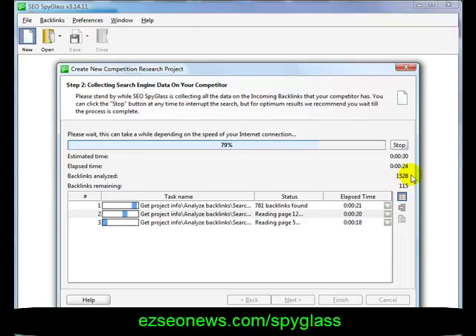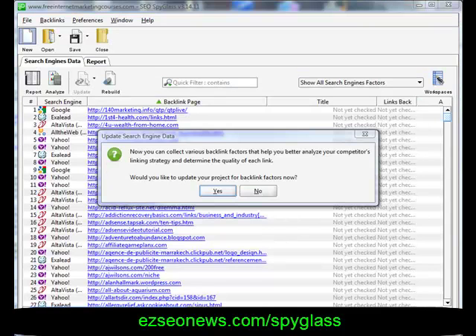You can see the backlink count here and the number keeps rising. SEO Spyglass has finished finding the links. It asks: would you like to update the project for backlink factors? When I click Yes, the software will go away and check the page rank and whether the links are active. Let me just pause the video — we'll be back as soon as it's finished.